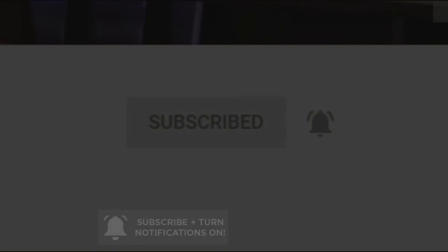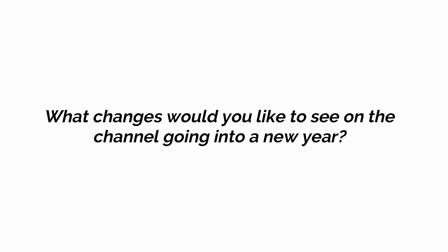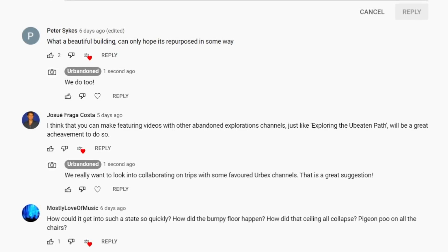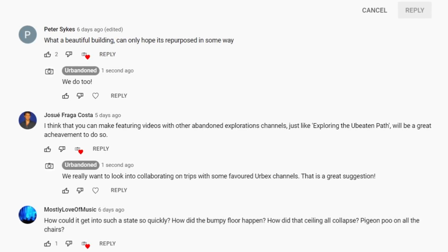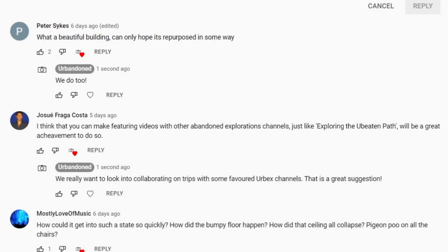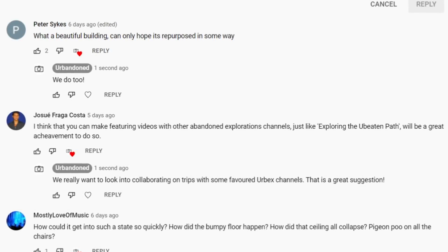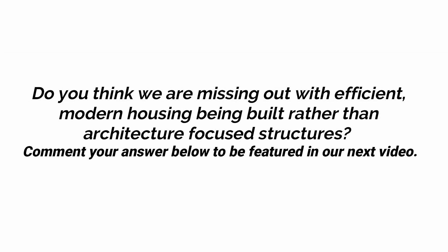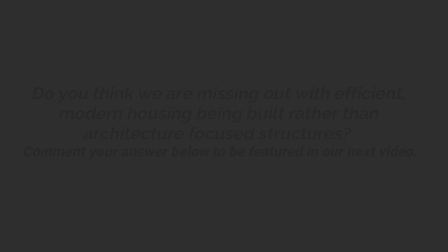In our last episode, we asked what changes would you like to see going into 2022. We had many responses but have selected this one from Josu, who suggested we do some collaborations with other urbex channels. This is something we wanted to do for a long time, and maybe 2022 will be the year we team up with content creators we enjoy watching. This week we're asking: do you think we are missing architecture-focused houses, instead opting for modern and efficient structures? Let us know what you think to possibly feature in our next upload.